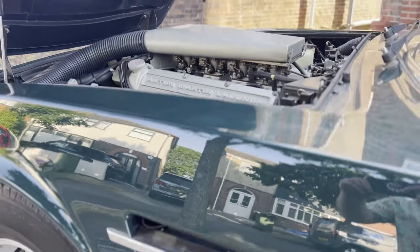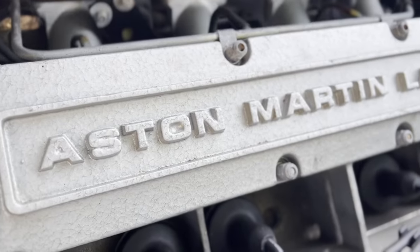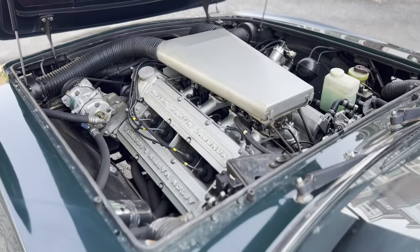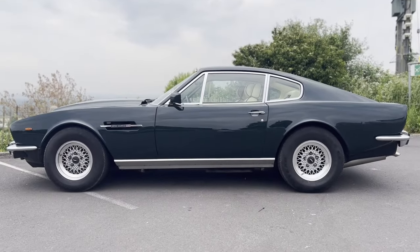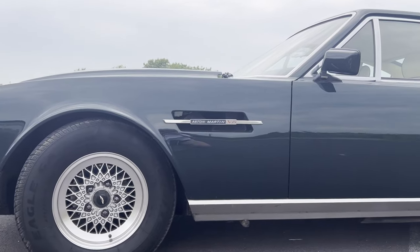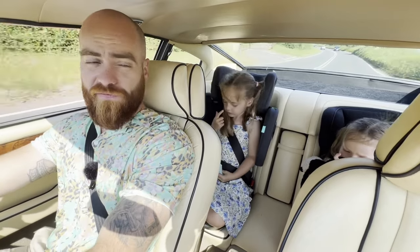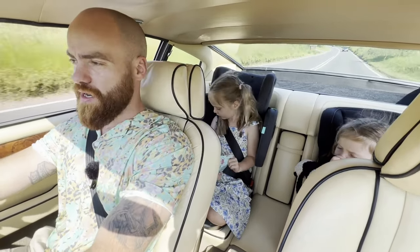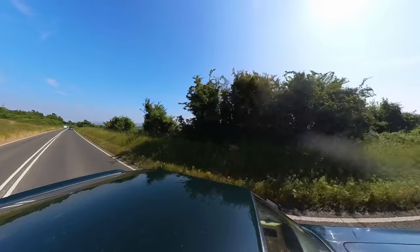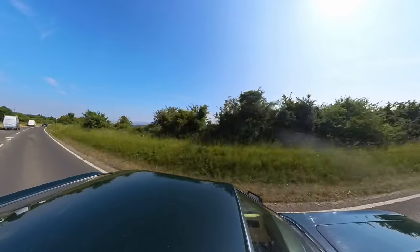The Aston Martin V8 has a 5.3-litre V8 which produces apparently over 300 horsepower — though less for the US market due to emission regulations. I believe these weigh around 1,800 kilograms at the kerb, so this could potentially be actually heavier than my DB9. I think this is one of my favourite moments in recent memory — driving in the original British supercar, the Aston Martin V8, with the sun shining and my two girls.